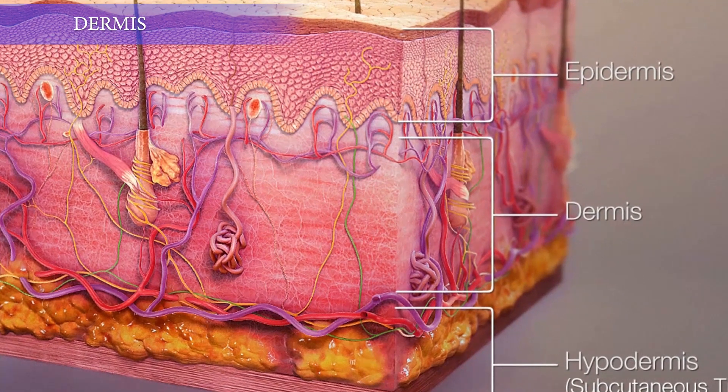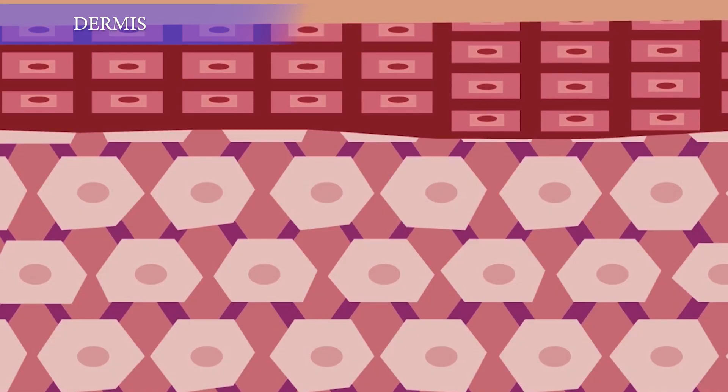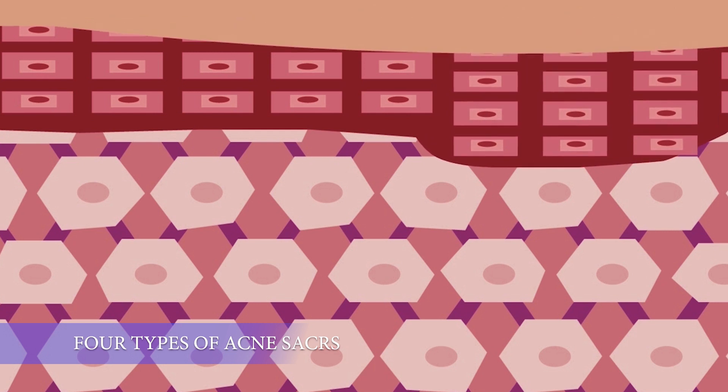Acne scars are not only a problem on the surface of the skin — the inner structures, also called the dermis, are also affected. There are four types of acne scars based on morphology, depth, and width.